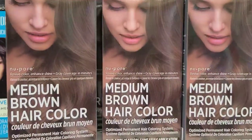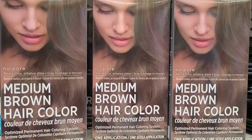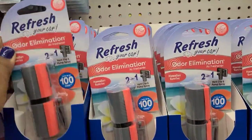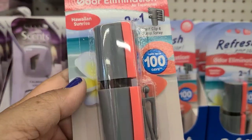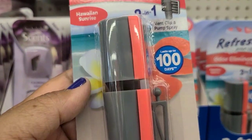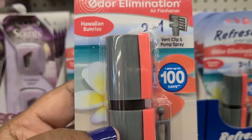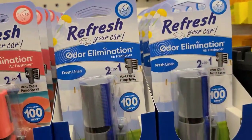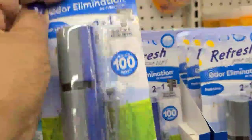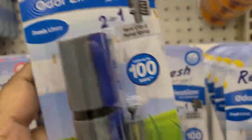These new cool medium brown color air fresheners - it's Auto Eliminator. It lasts up to 100 days, two-in-one vent clip and pump spray, and this one is in Hawaiian Sunrise. They also have this one here, Auto Eliminator two-in-one, which is Fresh Linen - and fresh linen is one of my absolute favorite scents.